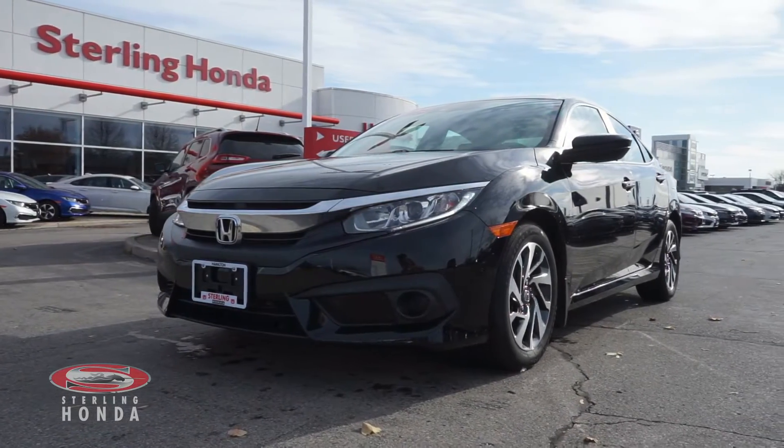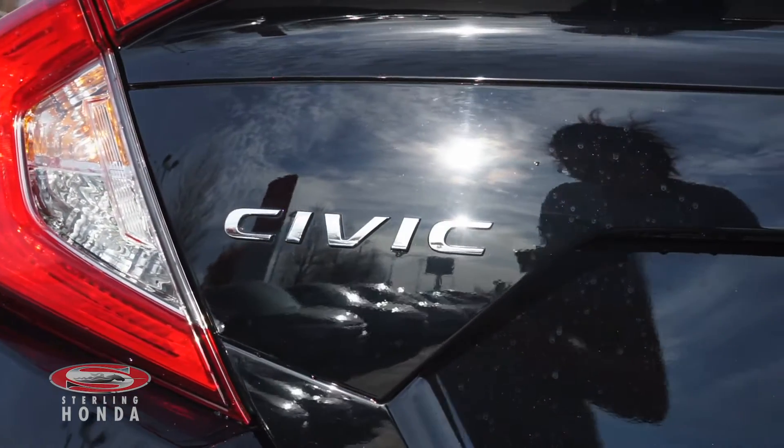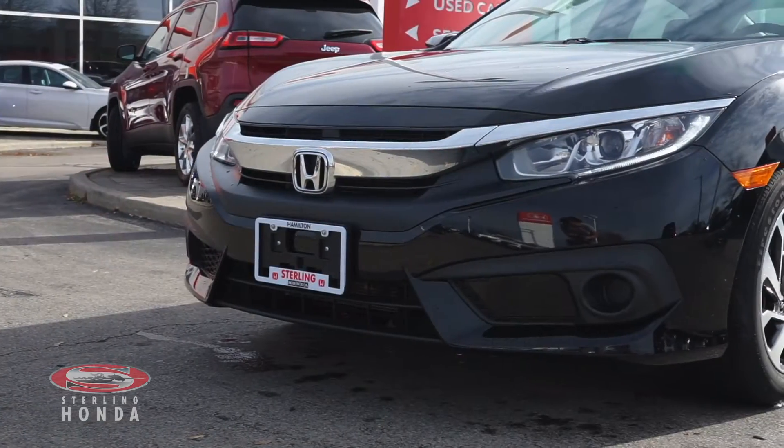Lanvi here from Sterling Honda to showcase our 2017 Honda Civic EX. Along the front end of this Crystal Black Pearl sedan is a sharp pair of headlights and chrome and black trim and badging.